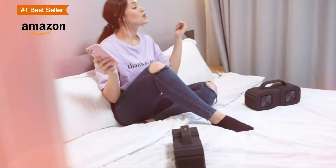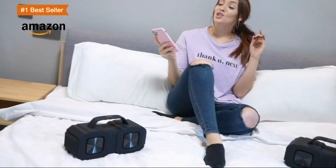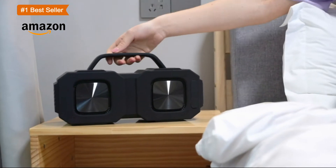If you think this is not enough, connect two speakers together. They can play at the same time, upgrading to 80W immediately.